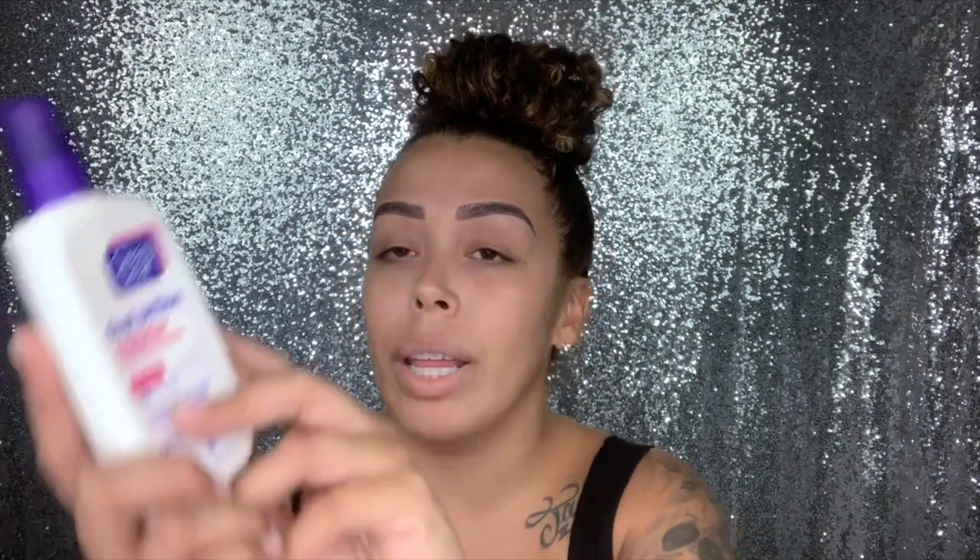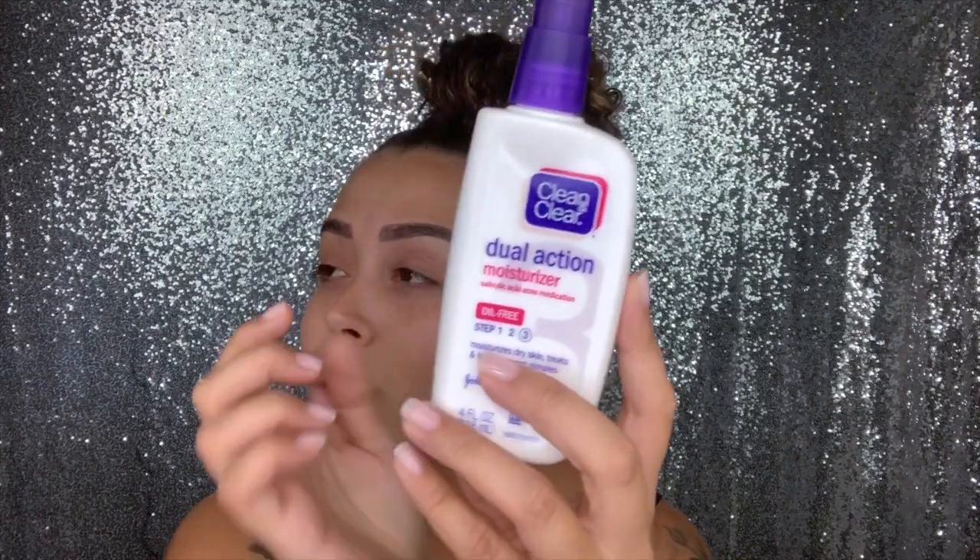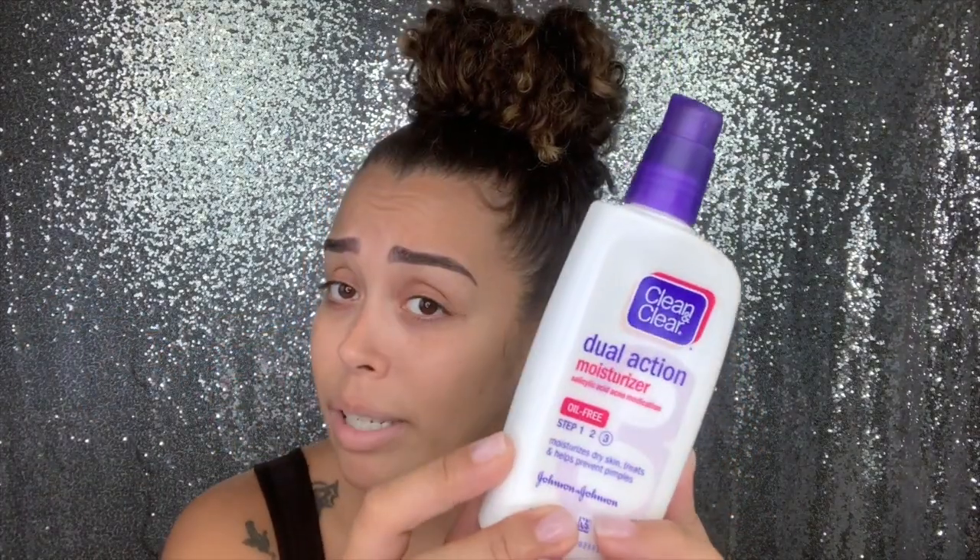After I rinse away the foam or the exfoliator, I go in with this — I've been using it since 2016 and it's 2019, so I love this. It's from Clean & Clear, it's a dual action moisturizer. It's oil-free, moisturizes dry skin, treats, and helps prevent pimples. So it's my moisturizer and my acne fighter both in one. I take two pumps and rub it in an upward motion all throughout my face, my forehead, and even my neck. Do not ignore your neck.